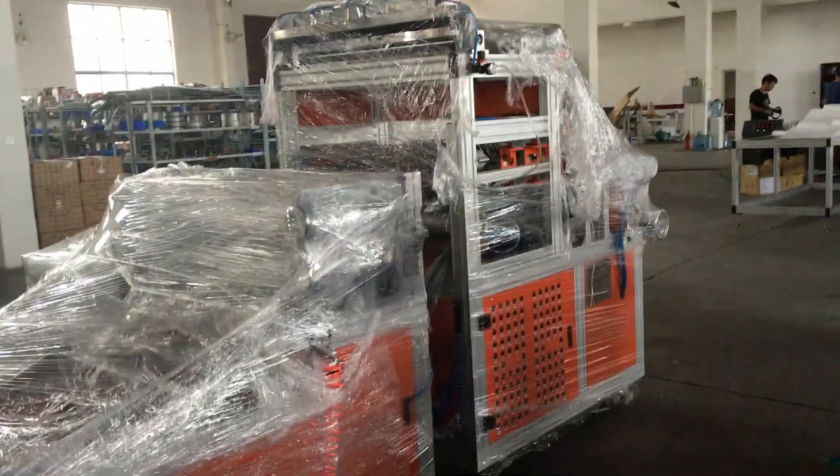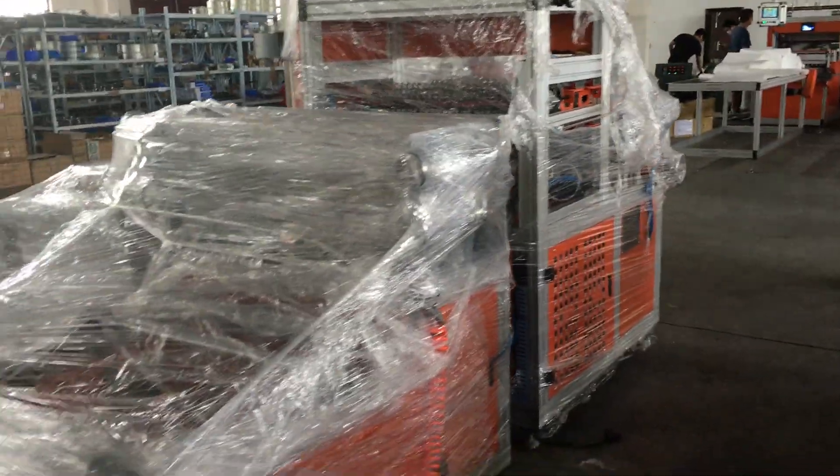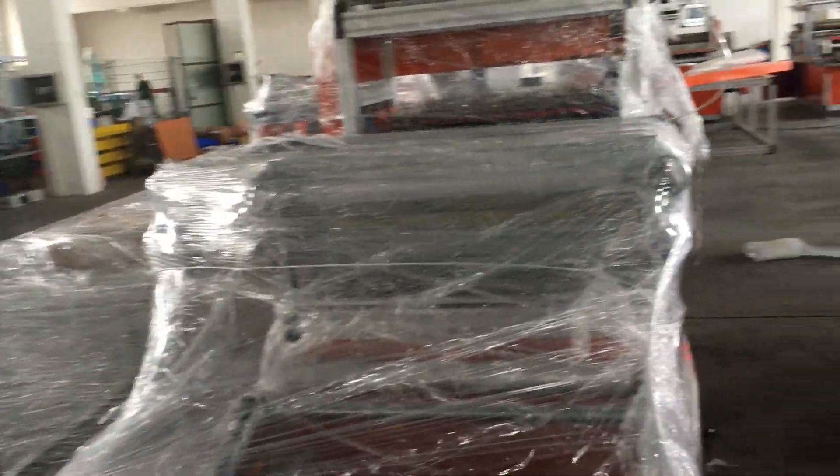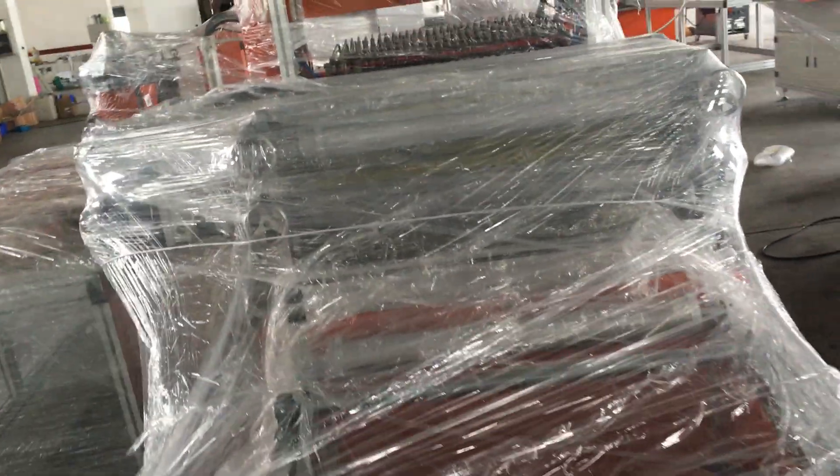This is the Heva Mini printing machine, ready for shipment. We packed it with plastic film and then we packed it with plywood pieces.